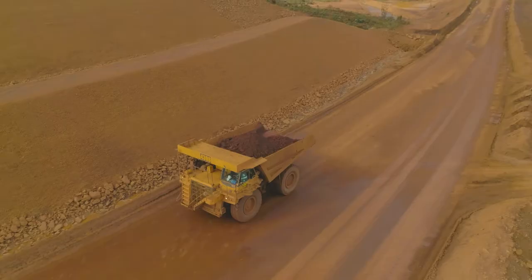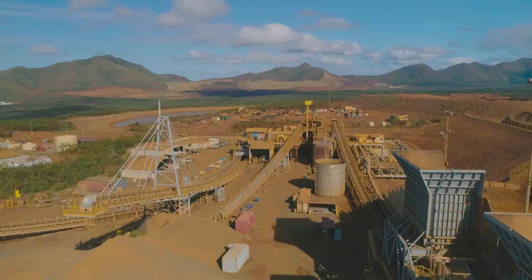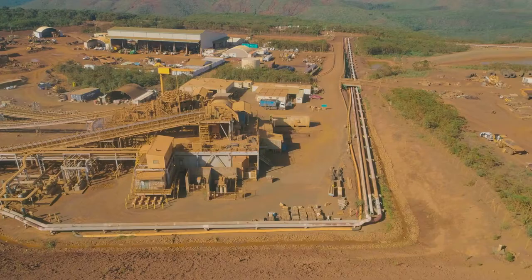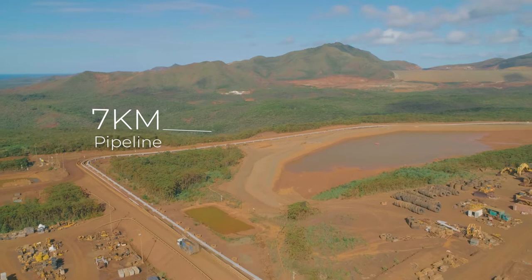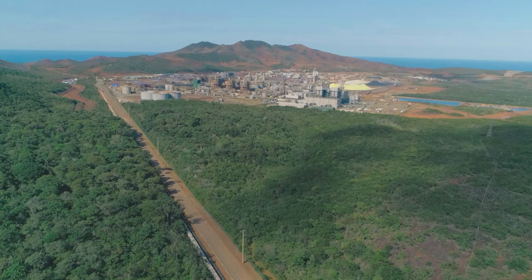The mine haul road stretches for 4 kilometers and allows mine trucks to bring the ore to the preparation unit. Once the product is milled, the ore slurry is pumped through a 7-kilometer-long pipeline that crosses the mine site to arrive at the refinery further down the hill.